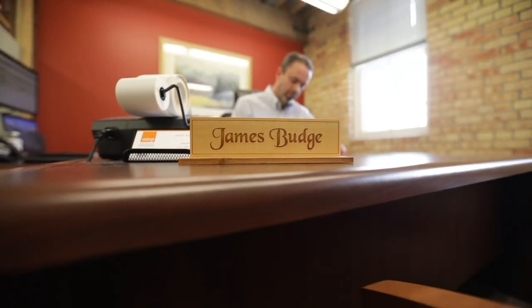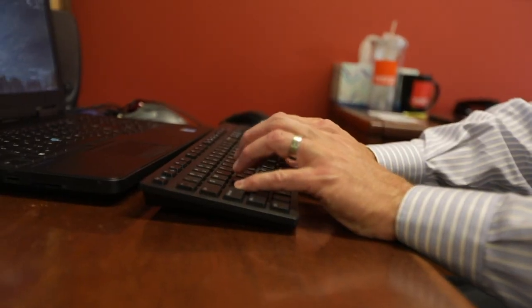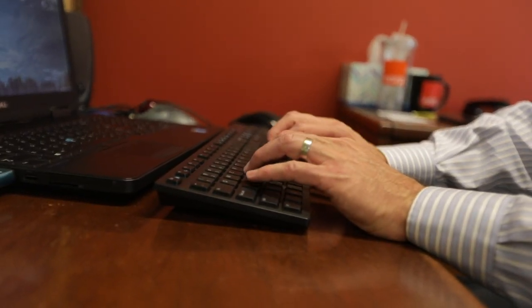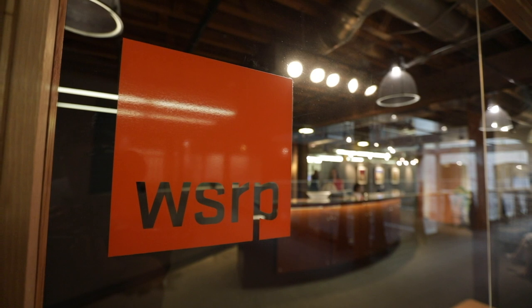A feature that's been really good for me as a partner is that I can go in and look at the dashboard to see the progress on the collection of the documents. With just one minute of my time I can go in and get an idea if we're having difficulties in certain areas, and then I can touch base with my team to follow through on those. My name is Jim Budge, I'm a partner at WSRP, a CPA firm in Salt Lake City.